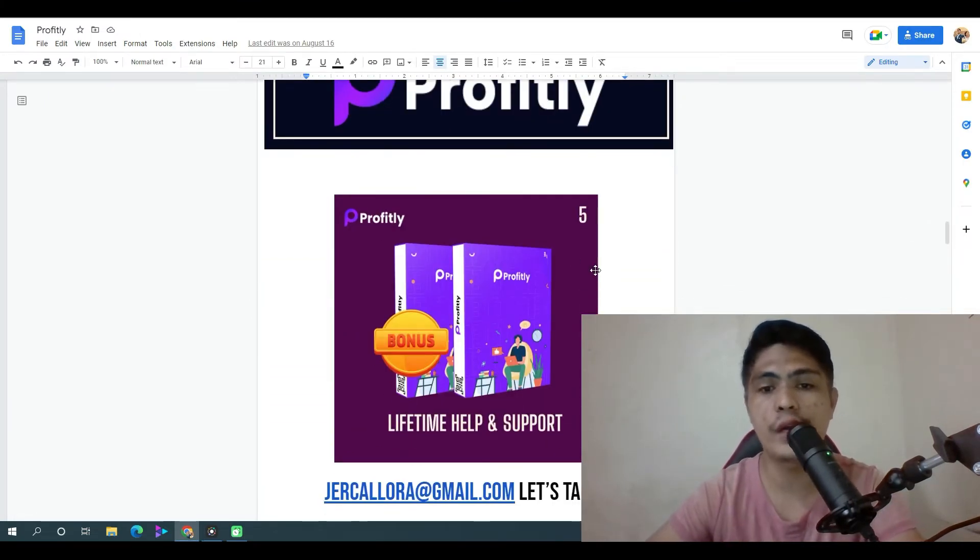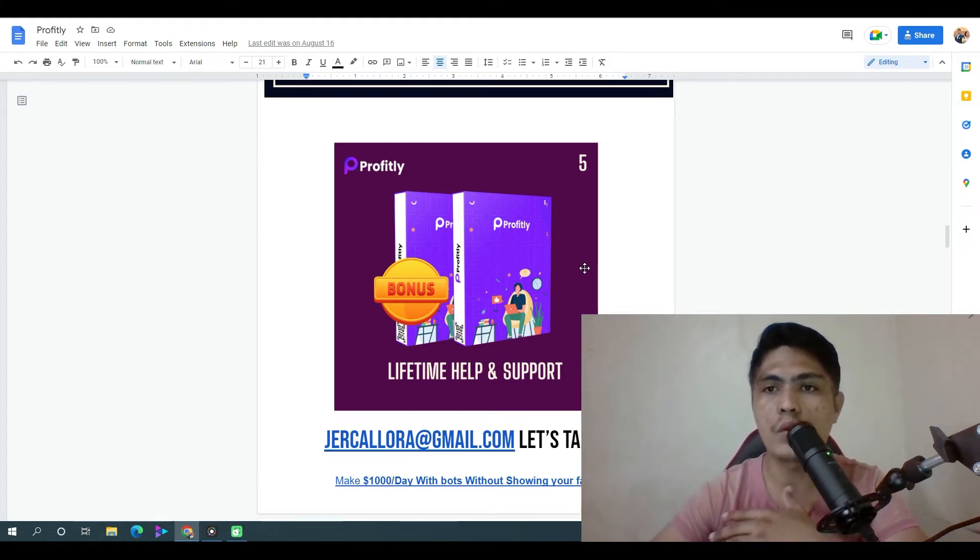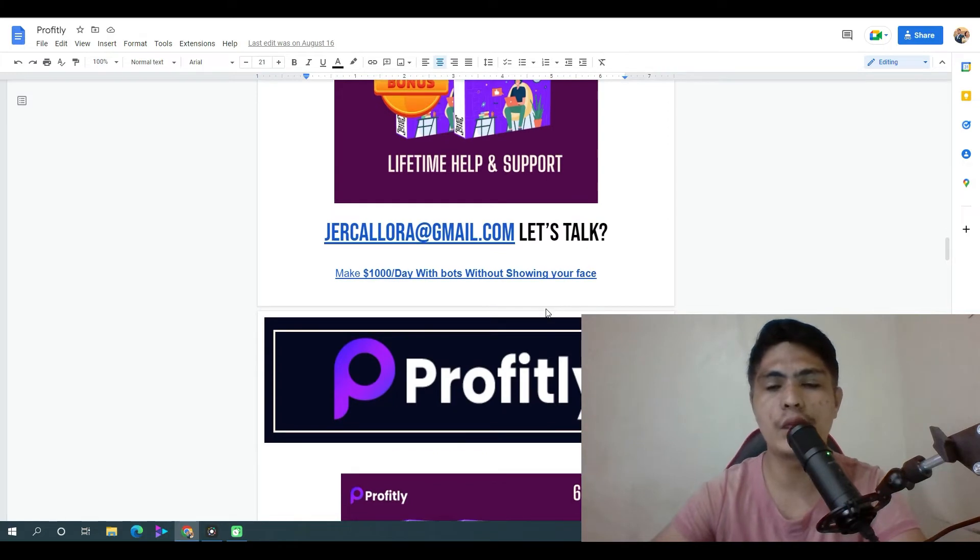My next bonus is lifetime support and help. If you want to talk about what problems are preventing you from making money, I can help you out. If you want a one-on-one live session, I can also do that.